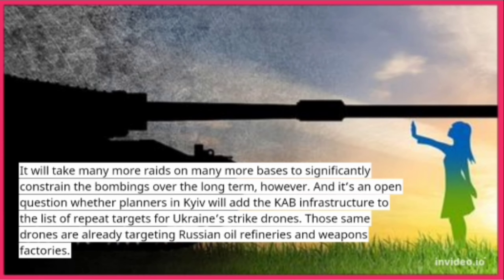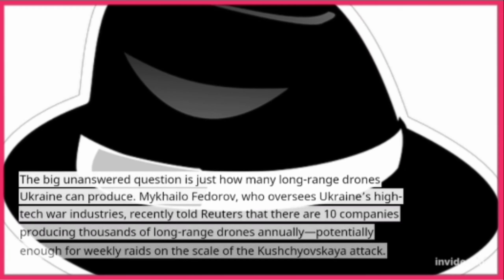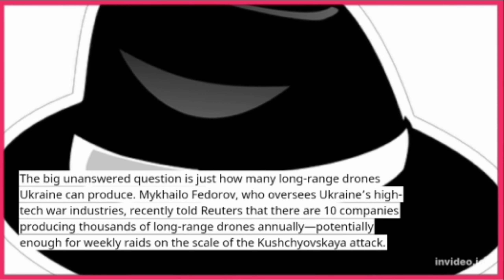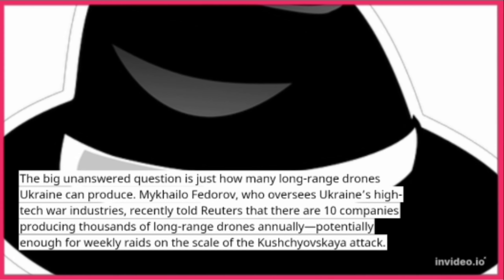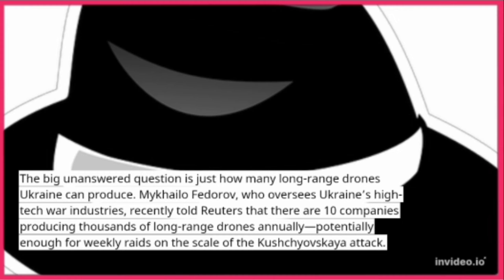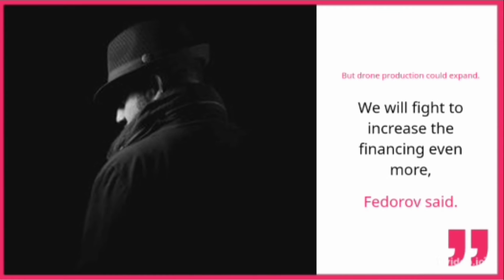Those same drones are already targeting Russian oil refineries and weapons factories. The big unanswered question is just how many long-range drones Ukraine can produce. Mykhailo Fedorov, who oversees Ukraine's high-tech war industries, recently told Reuters that there are 10 companies producing thousands of long-range drones annually — potentially enough for weekly raids on the scale of the Khrushchevskaya attack. But drone production could expand. "We will fight to increase the financing even more," Fedorov said.